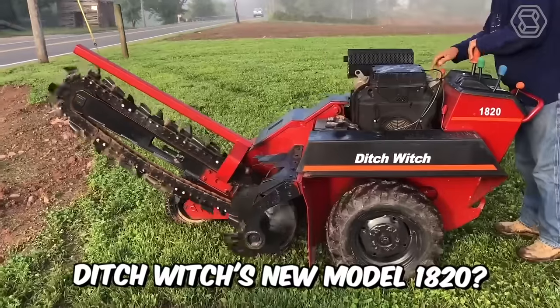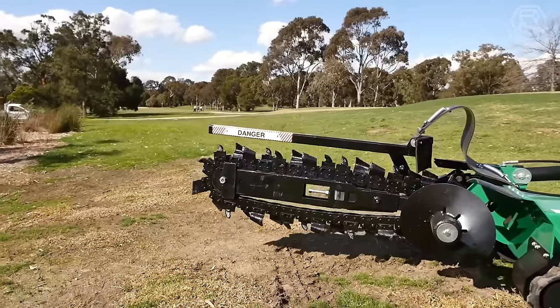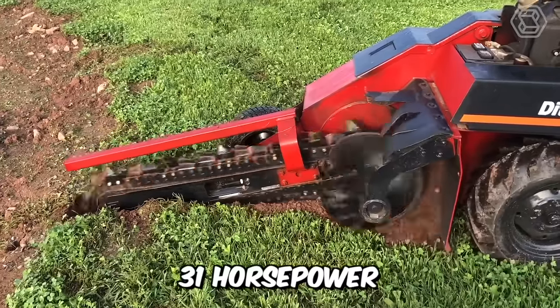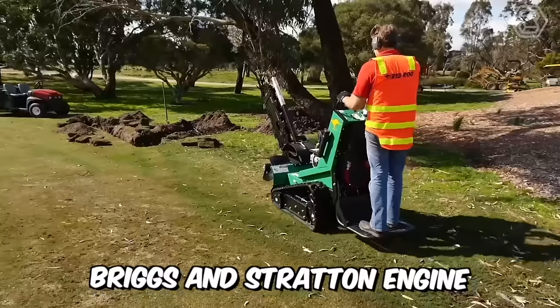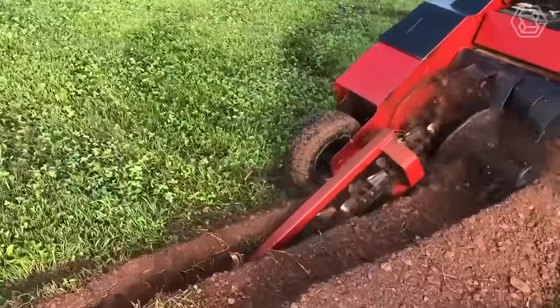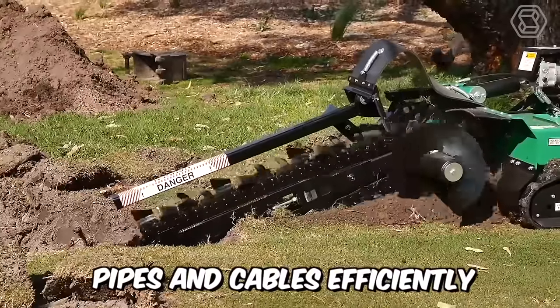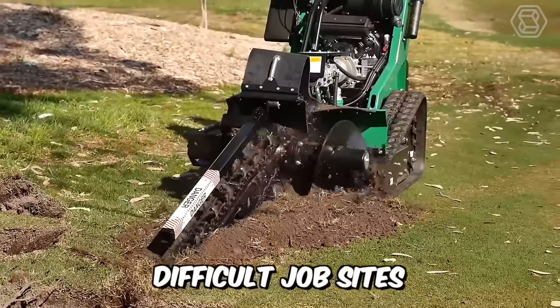Ditch Witch's new Model 1820 is equipped with a powerful 31-horsepower Briggs & Stratton engine, a digging depth of up to 1.2 meters, and an operating weight of about 1 tonne. All this is needed for the machine to lay pipes and cables efficiently, even on the most difficult job sites.